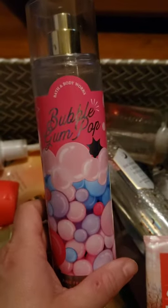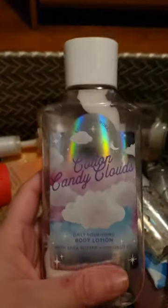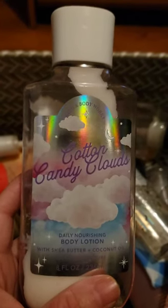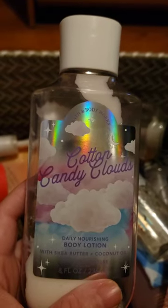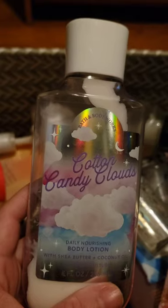I used up another spray of Bubble Gum Pop and this time I paired it with Cotton Candy Clouds, which is spun sugar, pink berries, and vanilla. I definitely liked the watermelon pairing better than this one — this one was just too sugary. It just didn't mesh as well together as I had hoped.